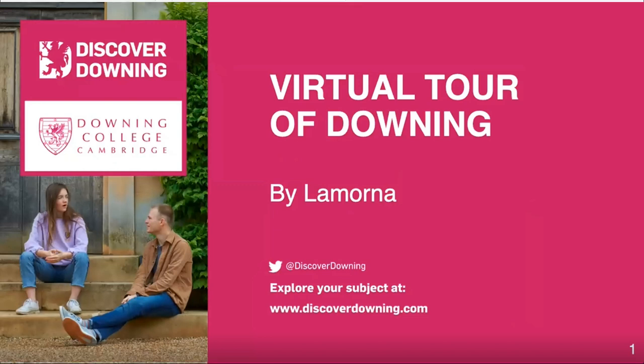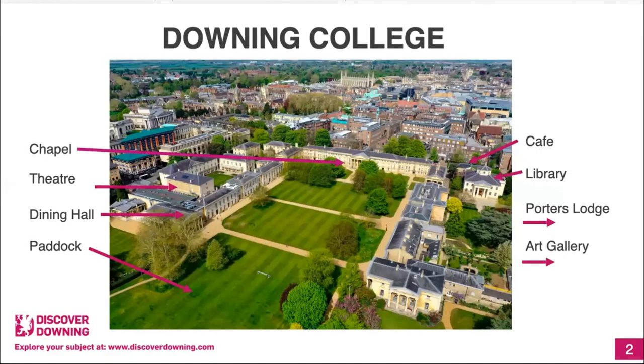This is an aerial view of Downing. We were founded in 1800 and we were the 17th college founded. We're sometimes called the oldest of the new colleges or the newest of the old colleges, because we were built somewhere between the medieval ones and the more modern ones. We take 120 students a year, and the ratio of arts and humanities students aims to be around 50-50.